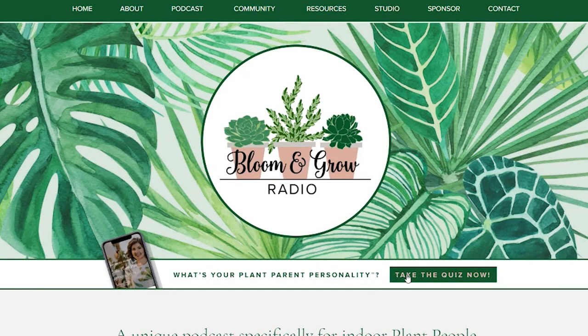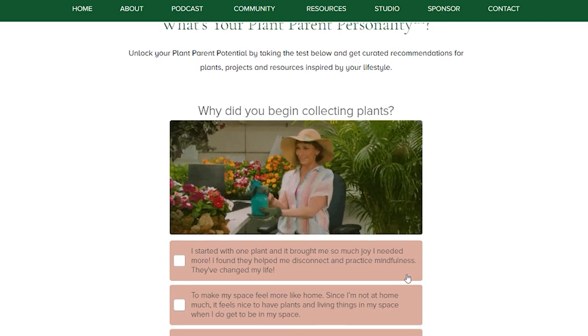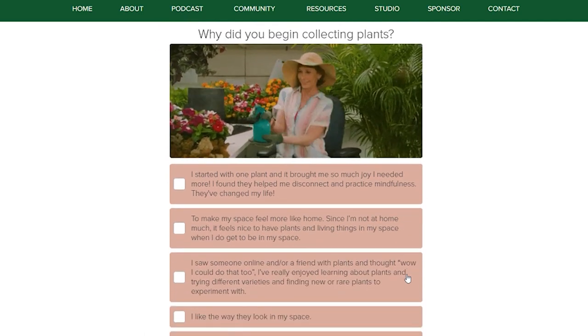They're so awesome — I'm so thankful they gave me so much of their time and information. I hope you enjoyed all of their tips; let me know below which one you felt was most helpful. If you're interested in cultivating your urban jungle but not sure what plants to bring home, I suggest you take the Bloom and Grow Radio plant parent personality quiz — it's free, click the link in the show notes. It takes about three minutes, and at the end you get your plant parent personality profile and a curated list of plants, projects, and free educational resources.